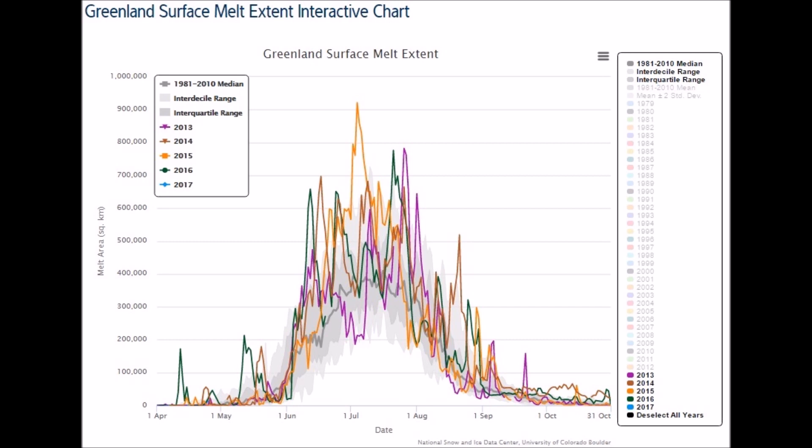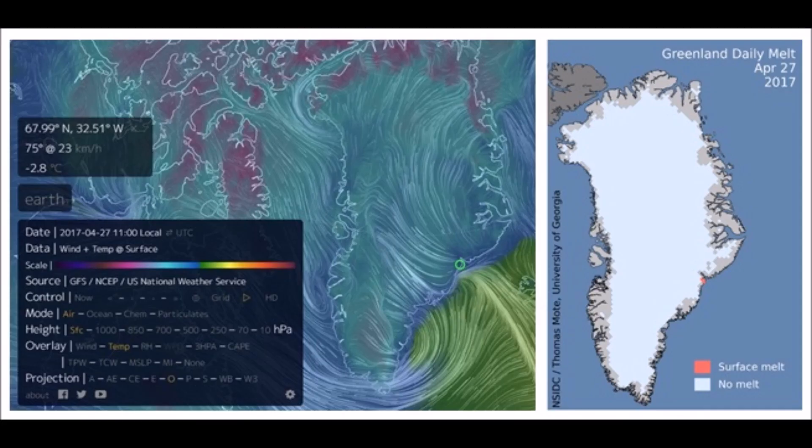I was brought up in a school system that taught me ice forms below freezing and does not melt until it's above freezing. On the same NSIDC website, the Greenland surface melt interactive chart shows a trend of less melting into April. If it gets all the way into the first week of May, that's going to be the longest recorded number of days without the beginning of ice melting on the Greenland ice sheet — a record of non-melt days that surely goes against the narrative of global warming.